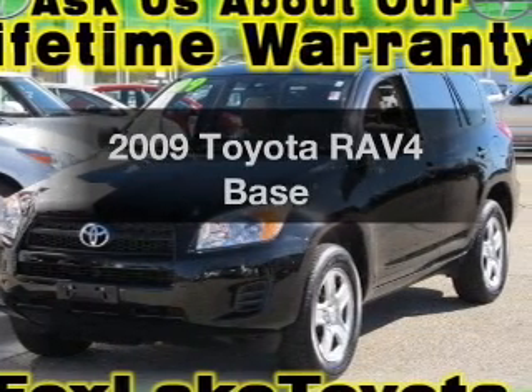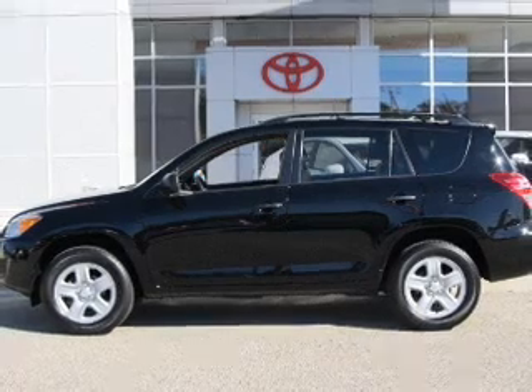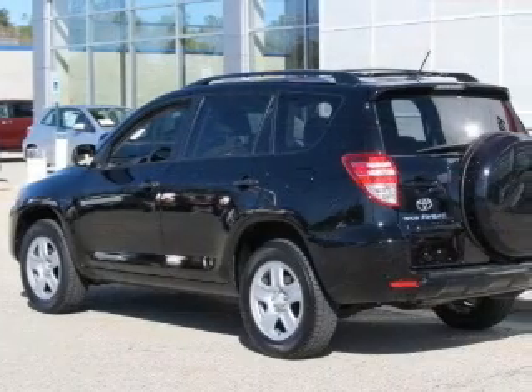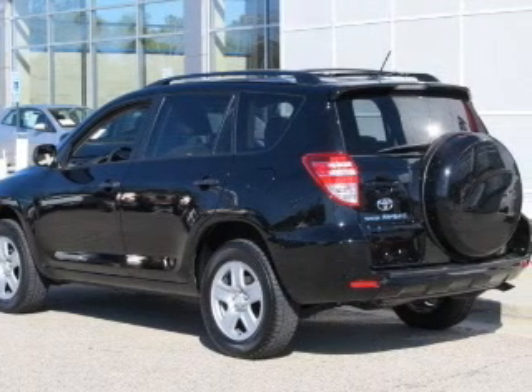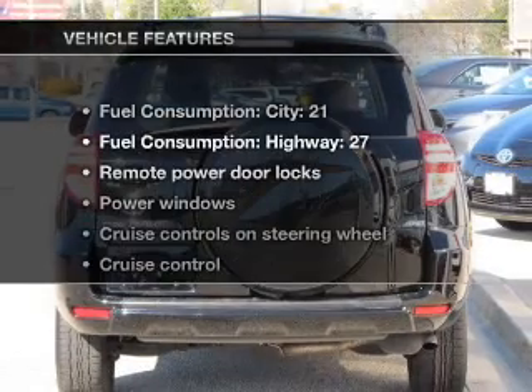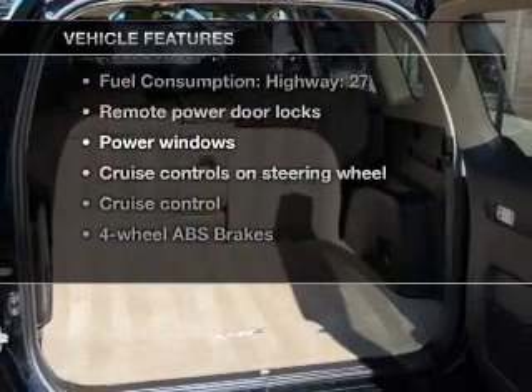Presenting the 2009 Toyota RAV4 — this is the set of wheels you've been looking for, with an efficient four-cylinder engine connected to a smooth shifting automatic transmission. Stand out from the crowd with premium wheels. You will appreciate the safety feature of anti-lock brakes, and with these notable features, you won't want to miss out on the opportunity to own this amazing ride.